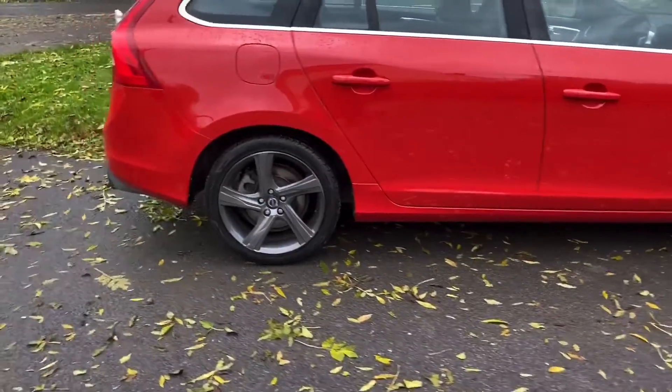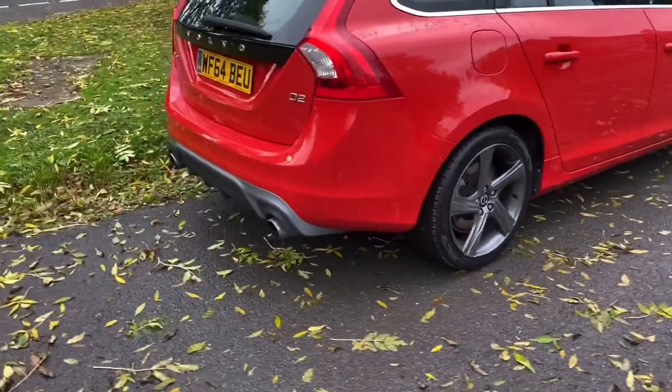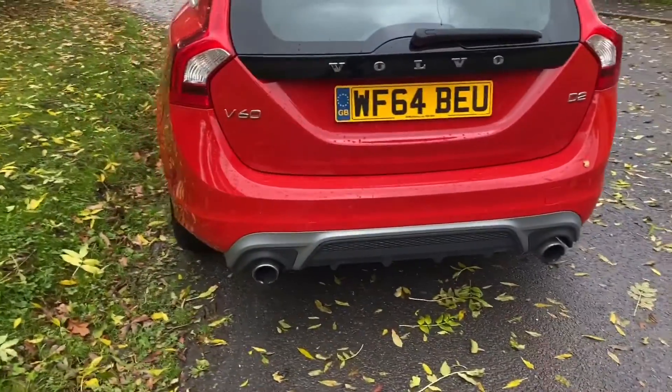Very economical — 50 plus to the gallon — and actually goes very nicely. They drive very well, the D2 1.6s. Good engine, very well used in lots of different models, so it's a very well proven engine.